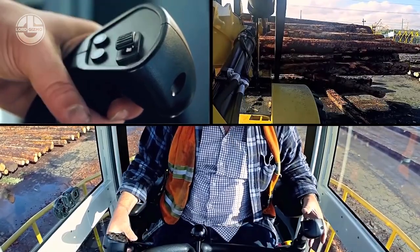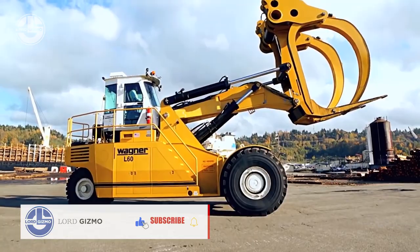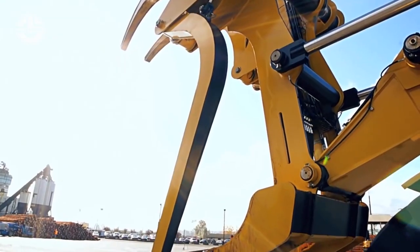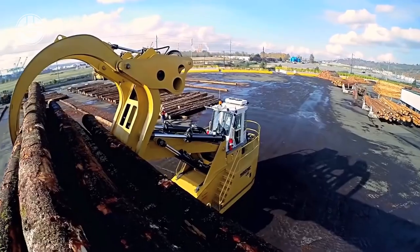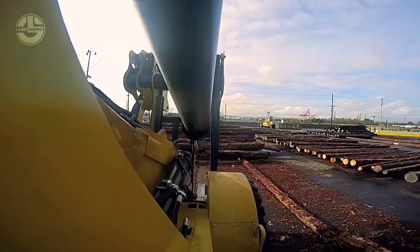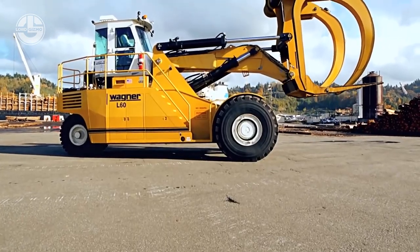The L60 Log Stacker does not disappoint in terms of its build either. This machine has a hydraulic boom and grapple system that allows easier pickup and moving of the logs. It also has a durable frame and a powerful engine, which are the backbone of its excellent performance. With its maximum operating weight of around 57,000 pounds, this log stacker can lift up to 28,660 pounds of logs in one go.